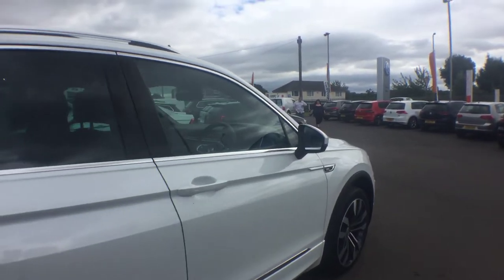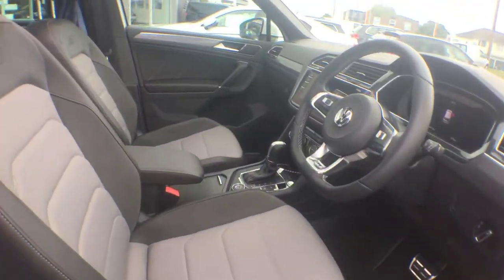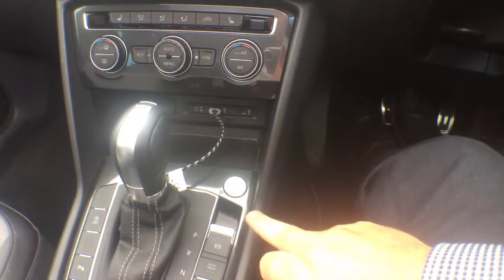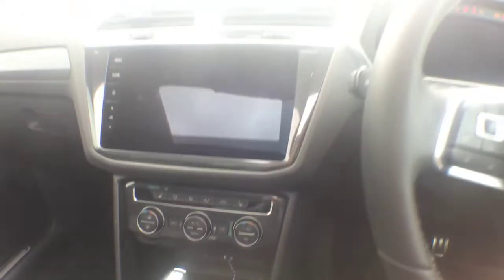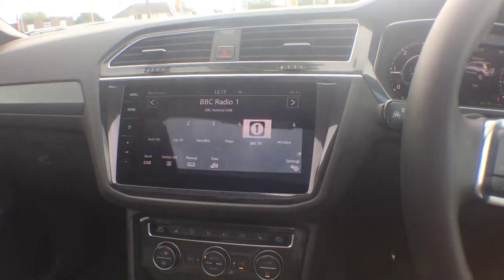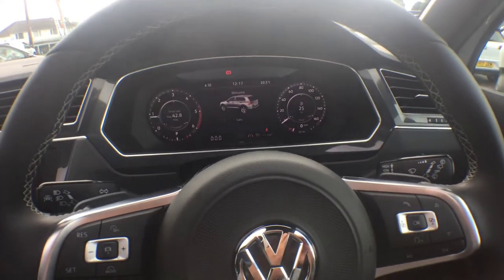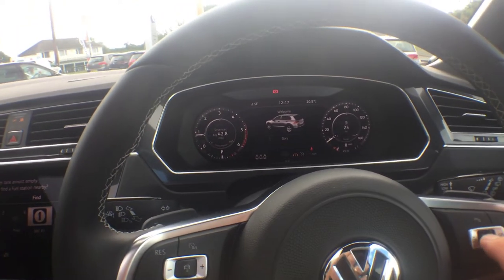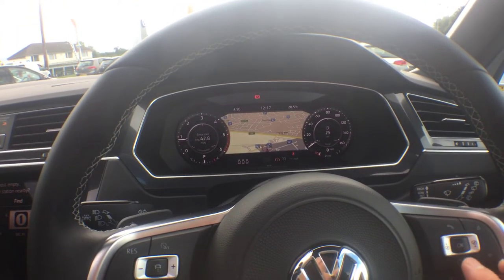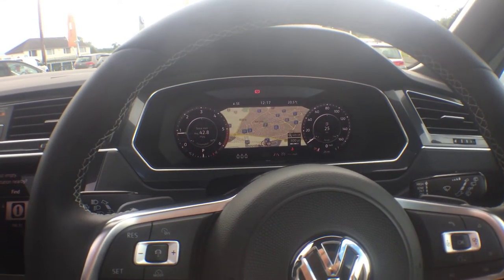It's got a keyless entry system — you can see the dimple on here. It's got the suede Alcantara half leather interior, full panoramic sunroof, and a push-button start. It's also got the Discover Nav Pro, so you can see the navigation there, and the new active info display system just here with the sat nav in front of you, so you can zoom in and zoom out depending on how far you want to look ahead.